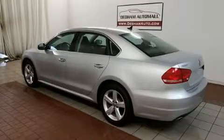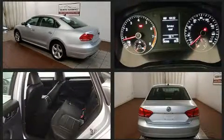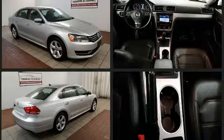Discerning drivers will appreciate the 2013 Volkswagen Passat. This four-door, five-passenger sedan just recently passed the 30,000-mile mark. It features an automatic transmission, front-wheel drive, and a 2.5-liter five-cylinder engine.